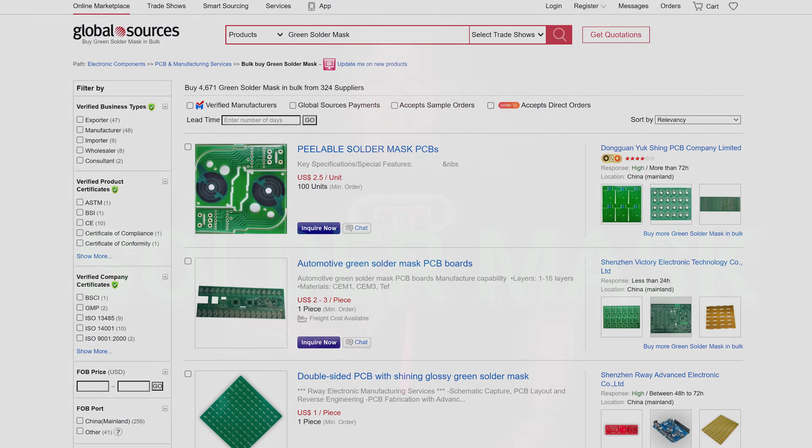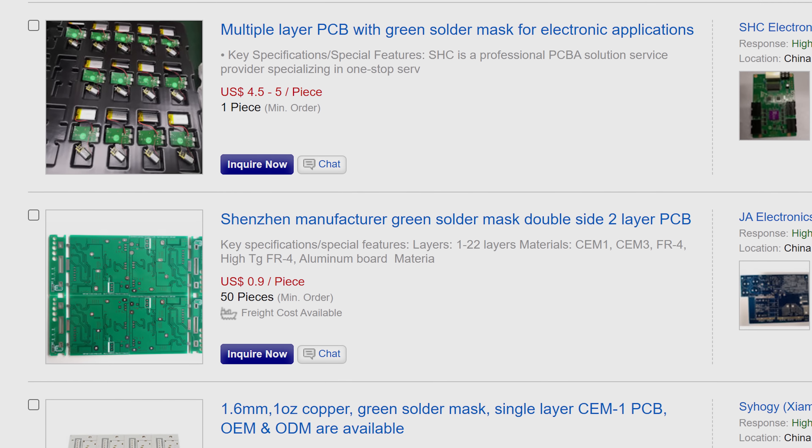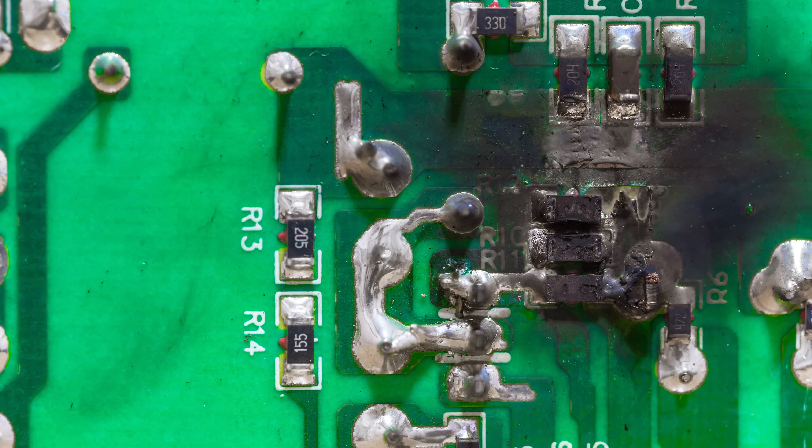It certainly isn't because these big electronic companies are secret environmentalists. There's actually not a single reason that everyone agrees on, but one major contributor is a layer on the PCB called the solder mask. As the name might imply, solder mask is a lacquer that protects the board against oxidation — very important for electronics — as well as prevents different pieces of solder from accidentally touching each other and causing a short circuit. Some of the materials used in solder mask, especially in the early days of electronics manufacturing, had a natural green hue to them since they contained glass epoxy. And you need only look at an old Coke bottle to see that glass often has a bit of a green tint.